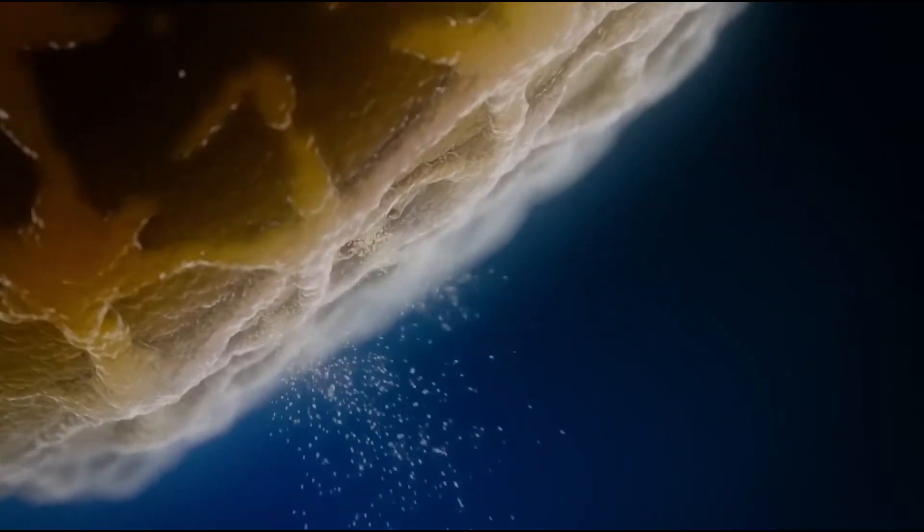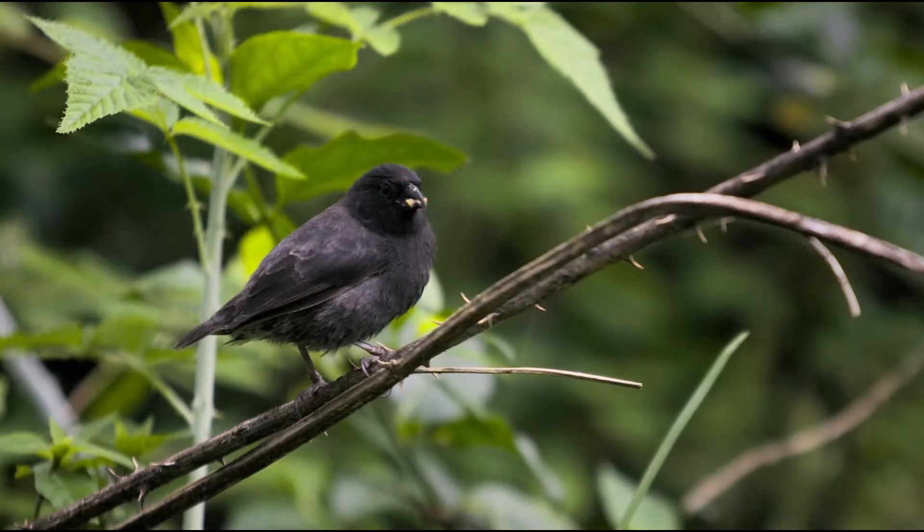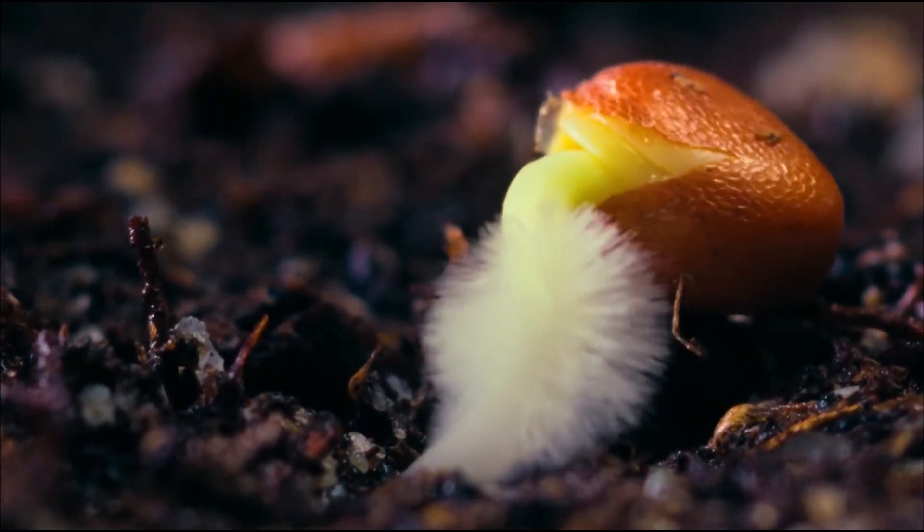But something else happened, which was an epiphany in my life. They sporulated. The spores attract insects. Birds then came, bringing in seeds. And our pile became an oasis of life.